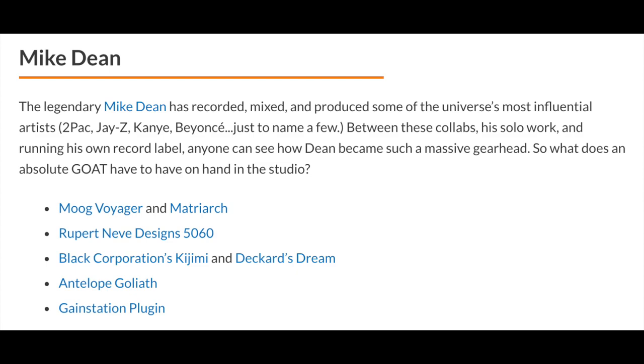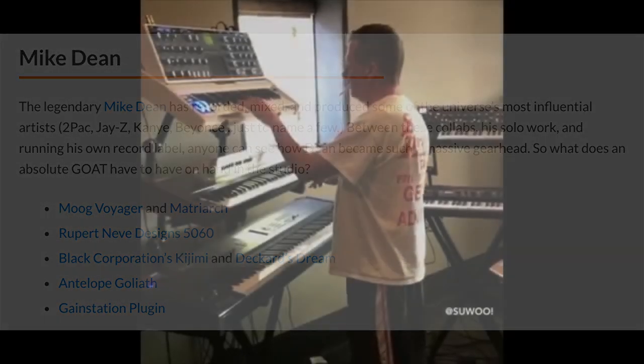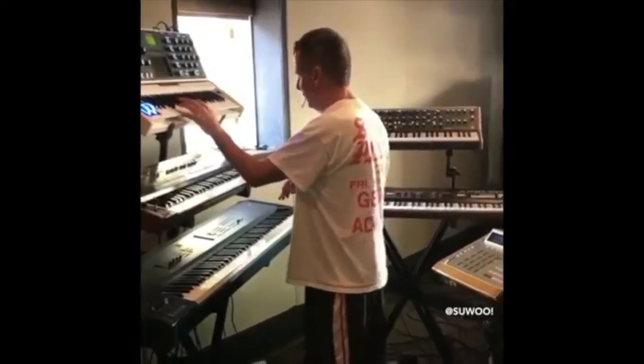In that article he also mentions the Rupert Neve Designs 5060 mixer, the Black Corporation Kajimi, Decker's Dream, and the Antelope Goliath. Here is all of the other Moog products Mike Dean owns.